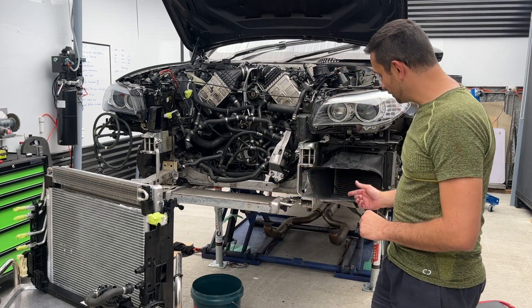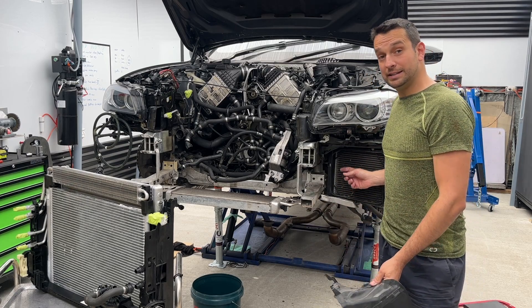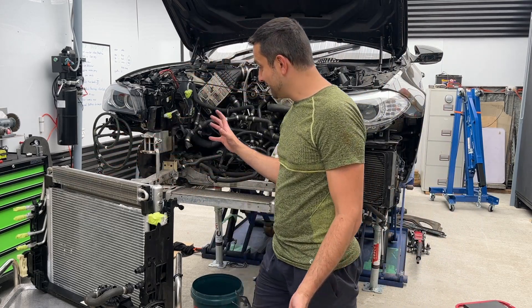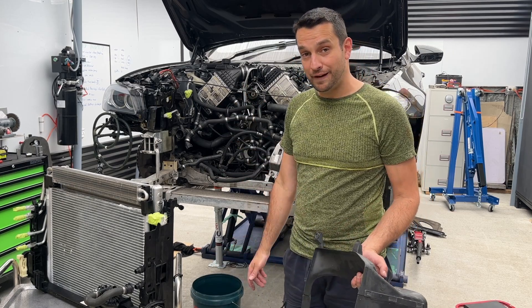But it doesn't stop there. If you look right here, there is another cooler — this is also for the intercooler. And there's another one exactly the same on this side, which I've already removed. So this is a total of eight radiators and coolers in front of the F10 M5.